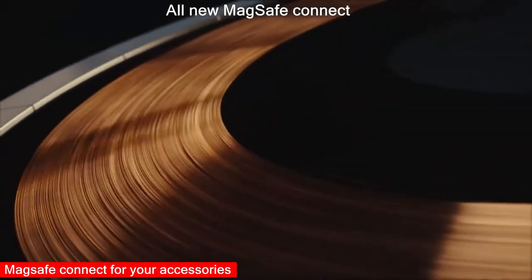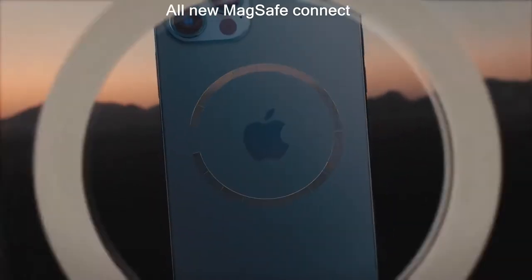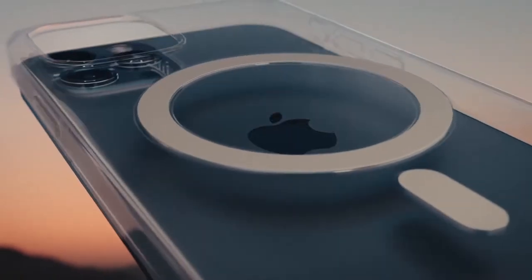Apple has included something new here — MagSafe — which will enable magnetic charging and magnetic wallets that you can attach to the back of your phone.